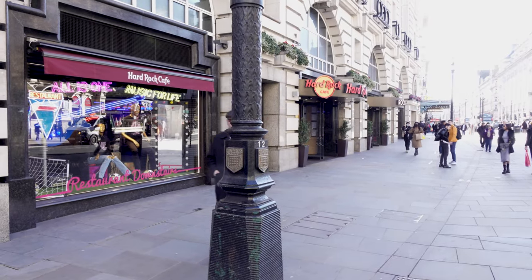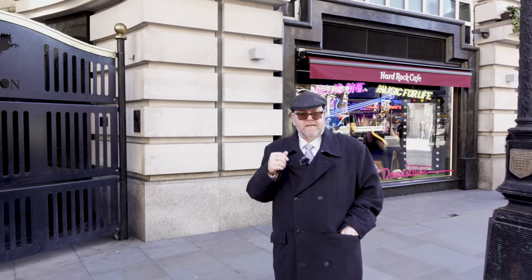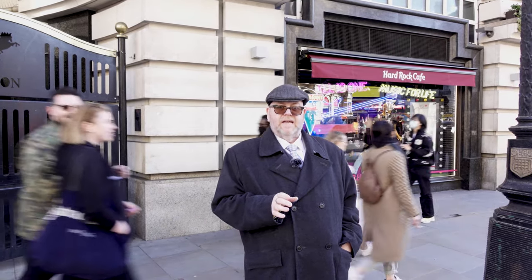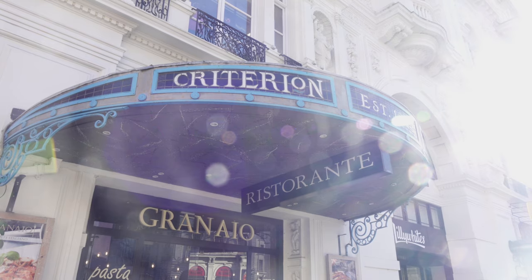Welcome to the History Lord. We join you here today just by Piccadilly Circus and the junction of Haymarket, outside the Criterion building. Now the Criterion building started its life as a coaching inn called the White Bear, and in 1873 it was two men called Spears and Pond, who were caterers, who opened up a hotel on this site. They also opened up the Criterion restaurant and the Criterion theatre.